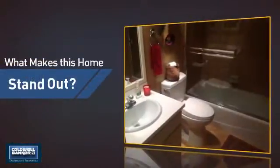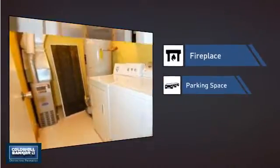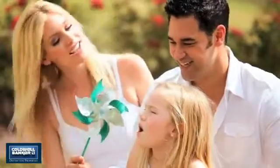But let's talk about what really makes this home stand out: a fireplace for keeping you warm and cozy on cold winter nights, and extra parking space for your vehicle. All these great features add up to a property that might be not just your next house, but your next home.